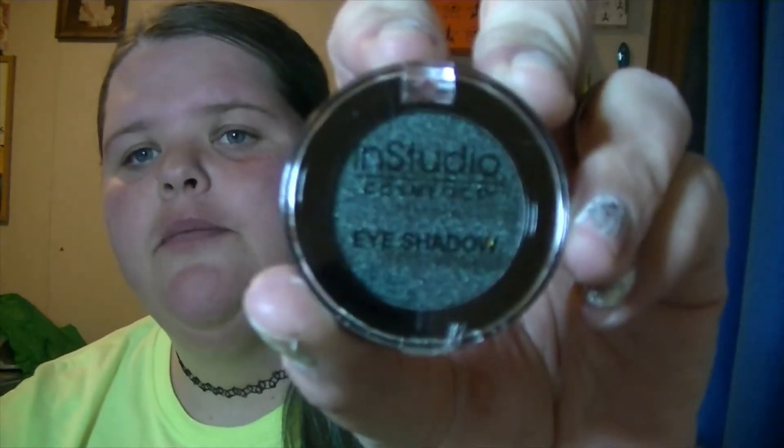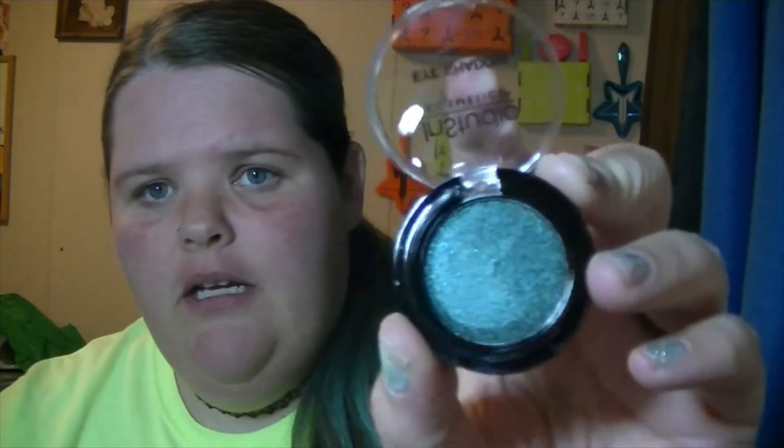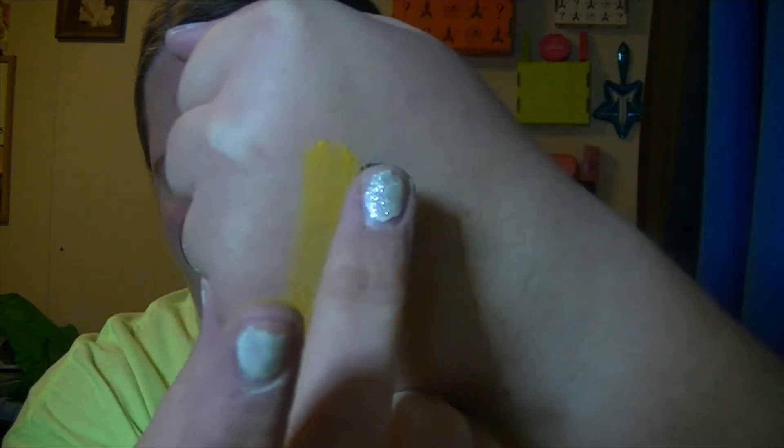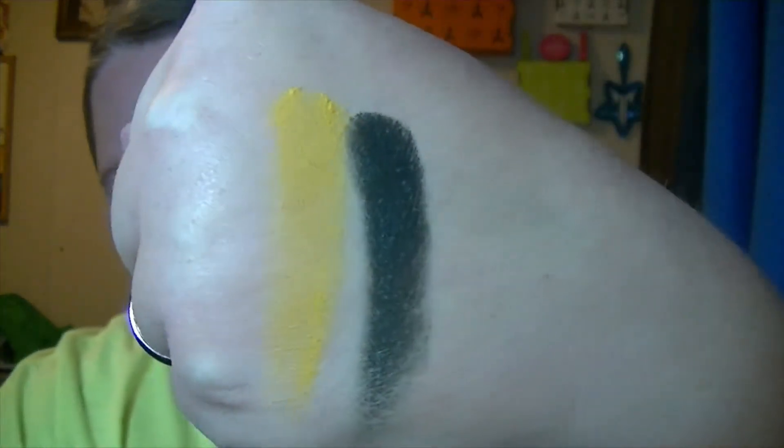That's not too terribly bad actually. Next one is Meteorite — a really pretty shimmer color. Let's try this one — it feels nice, and there it is on my finger. Oh wow — next is another shimmer, it's called Spark.